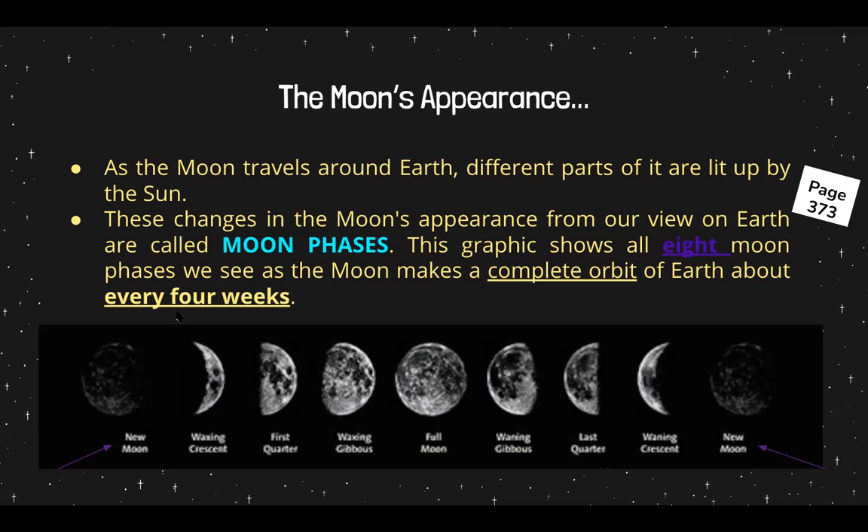A complete orbit is when the moon makes one revolution around the earth. In the solar system, the planets orbit the sun — they go around the sun. But here we are talking about the one moon that we have that orbits earth.